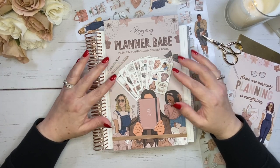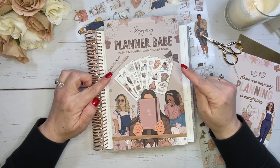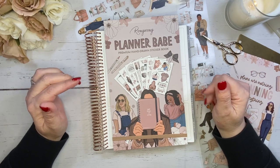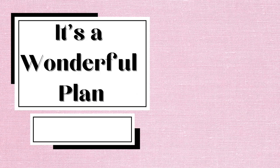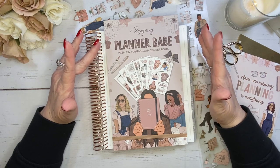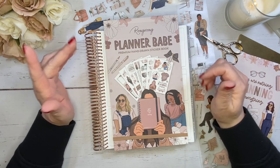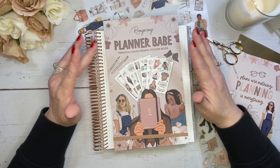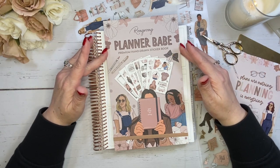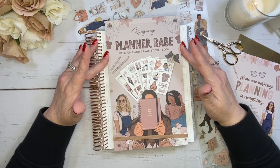Today I'm going to start planning out my January and I'm going to be using Rongrong's Planner Babe to go ahead and do that. Hi, welcome back to my channel. Thank you so much for joining me today in another video. If this is the first time that you are stopping in, welcome. I'm Tina and if you are returning, thanks so much for joining me again.